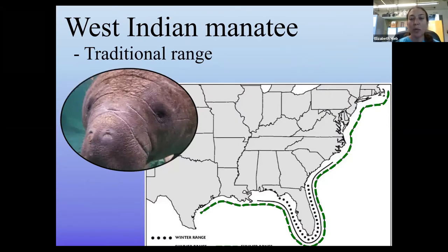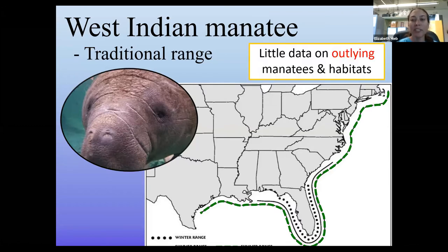Traditionally, West Indian manatees — and particularly the Florida subspecies — are thought of as just living in Florida. While that is where the apex population lives and largely the year-round habitat, there have been increasingly documented cases of manatees occurring in what were previously considered fringe habitats. The documented range in the U.S. goes as far north as Massachusetts and as far west as southwest Texas, near the Mexico border. There haven't been many studies looking at these outlying habitats and what manatees are doing there — and that's where we come in.